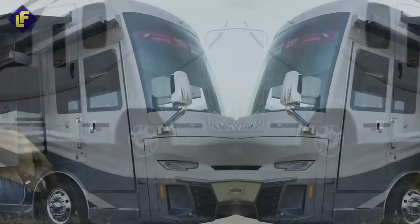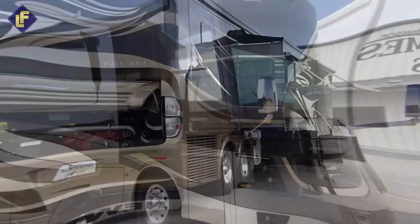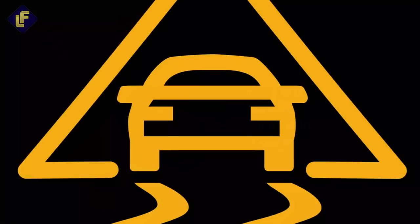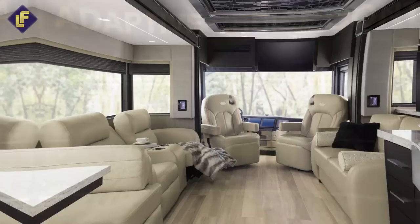Newmar King Air. Get ready to redefine your expectations of luxury on the road with the new 2020 King Air. This stunning vehicle is a true masterpiece, featuring Ralph Lauren fabrics and a flawless color palette that perfectly blends style and functionality. Safety is never an issue, thanks to advanced features like a lane departure warning system, electronic stability control, tire pressure monitoring, and available adaptive cruise control with collision mitigation technology.